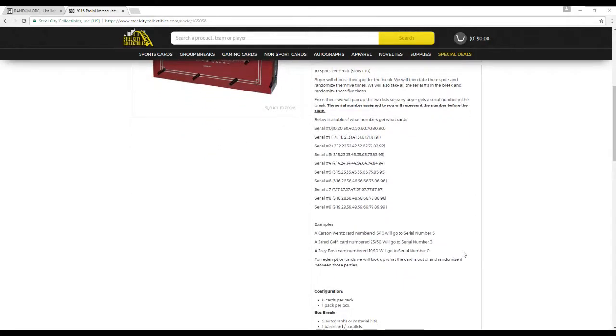Some examples: Carson Wentz card, 5 of 10 — we'll go to serial number 5. Jared Goff, 23 of 50 — we'll go to serial number 3. Joey Bosa, 10 of 10 — we'll go to serial number 0. For redemptions, we'll look up what the card is out of and randomize between those parties.